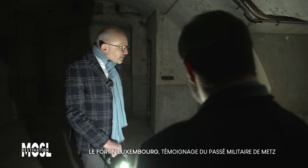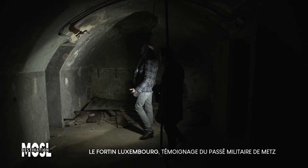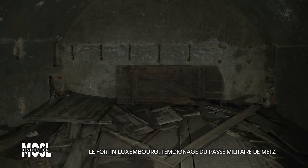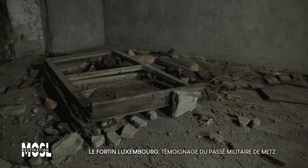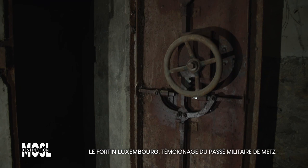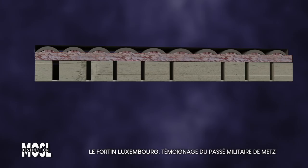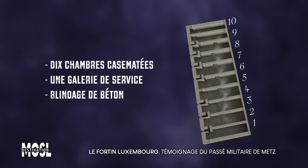En continuant notre visite, nous passons devant des vestiges des anciens aménagements du site : portes, encadrements de fenêtres, ou encore portes blindées sécurisées ajoutées par les Allemands durant la première annexion, qui fait suite à la défaite de la France contre la Prusse en 1870. Ce fortin est constitué de dix chambres casematées desservies sur l'arrière par une galerie, le tout enveloppé d'un blindage de béton. Il est l'un des derniers vestiges du Front Saint-Vincent.